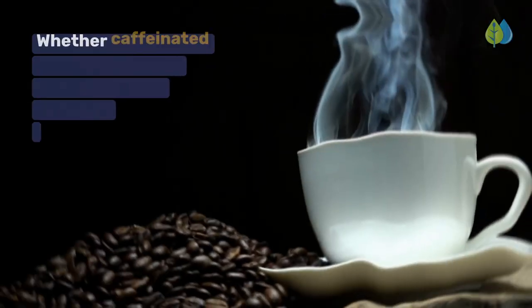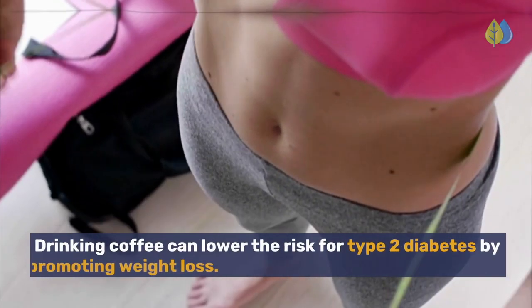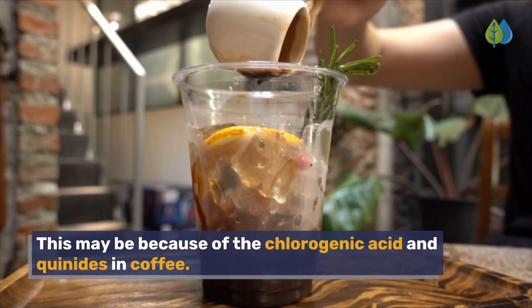Whether caffeinated or decaffeinated, coffee has been proven as a healthy beverage. Drinking coffee can lower the risk for type 2 diabetes by promoting weight loss. This may be because of the chlorogenic acid and quinides in coffee.